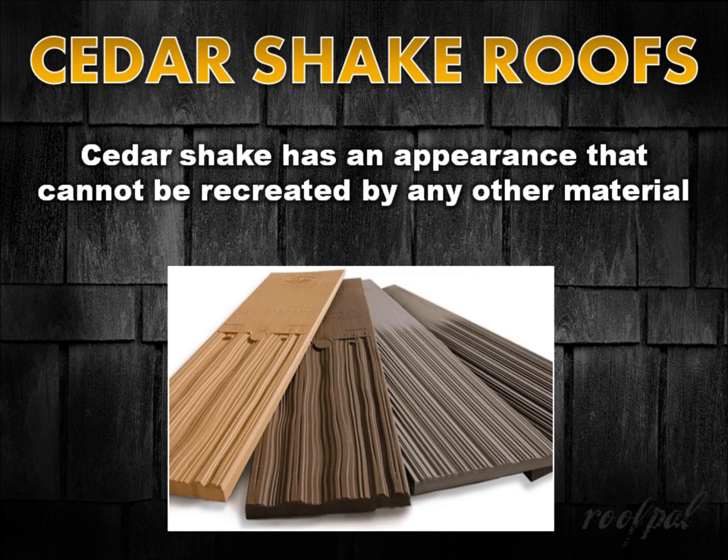A cedar shake roof can also help to preserve the historical appearance of a home. The varied texture and color of the wood, as well as the natural weathering it endures over time, gives it an appearance that cannot be entirely recreated by any other material.